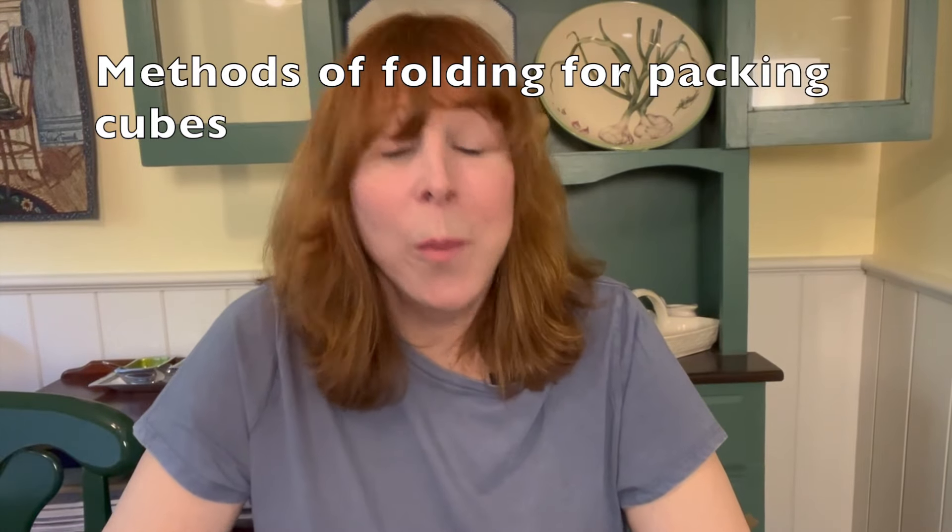There are many ways to pack a packing cube. You can pack by type, by outfit, or by day of the week — that's up to you. Personally, I pack by type of item, and I find it easier to go through my suitcase that way.